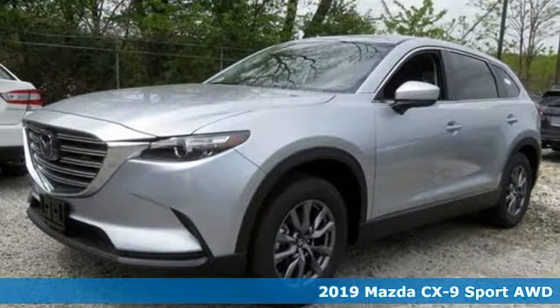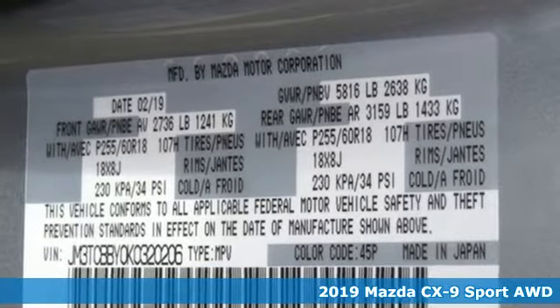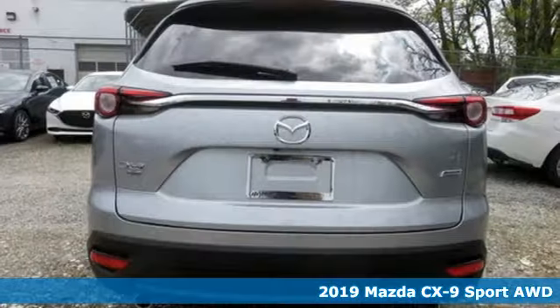It's a new 2019 Mazda CX-9. With Mazda, driving's what matters most. Plus, it offers an exciting list of features.